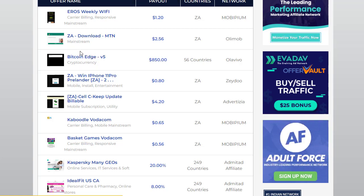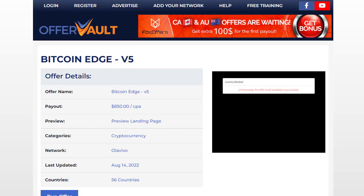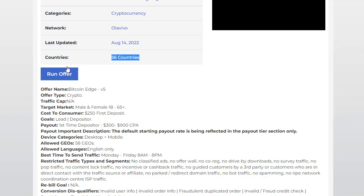We are promoting this offer called Bitcoin Age. We simply click on it and are redirected to a page showing Bitcoin Age Version 5. This is an amazing offer paying $850 per conversion. The landing page category is cryptocurrency, the network is Oliva, which is a trusted network, last updated August 14th, and it's available in 56 countries.